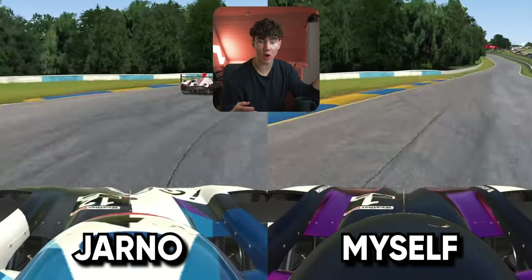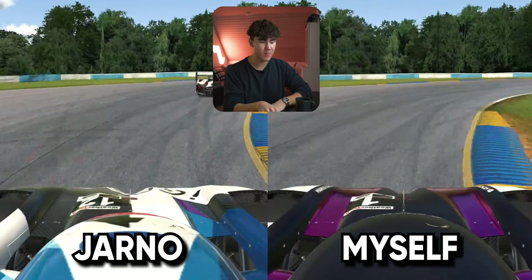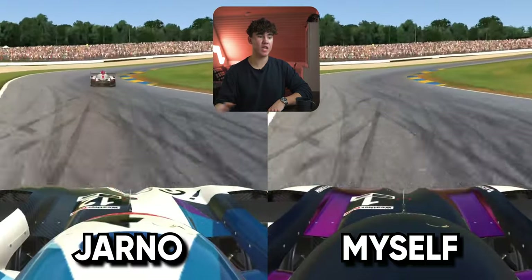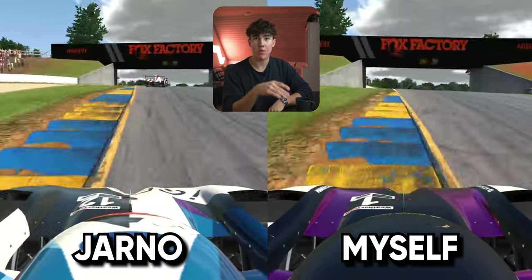Coming into turn seven, there's a huge difference. I actually brake a bit earlier because I focus more on the apex and on getting a really good exit onto the long back straight. On the apex, there's a huge difference in where my car is placed versus Yano's. That probably gains me a couple of tenths just down the straight. Coming into the chicane, I use a bit more track on entry, on the first curb, and on the exit curb, which adds up to maybe half a tenth to a tenth. But over a 40-lap race, that adds up quite easily.